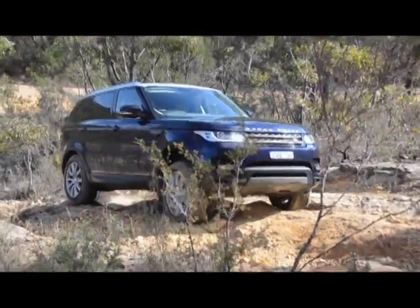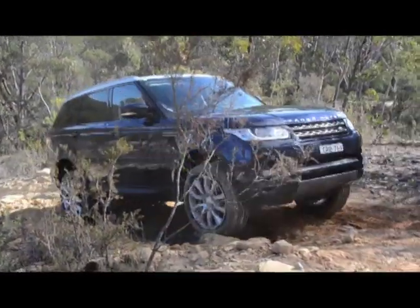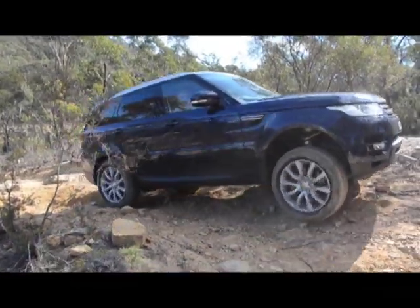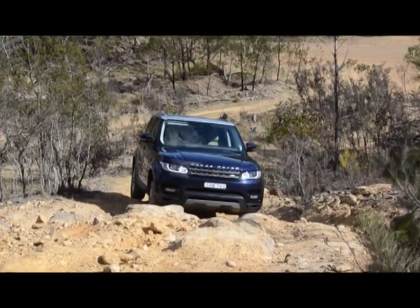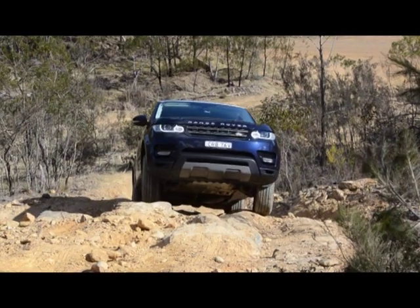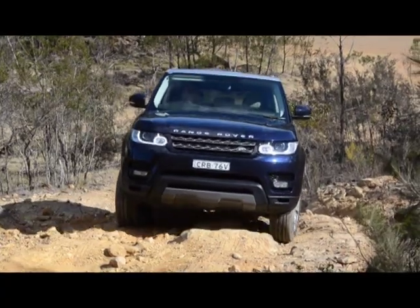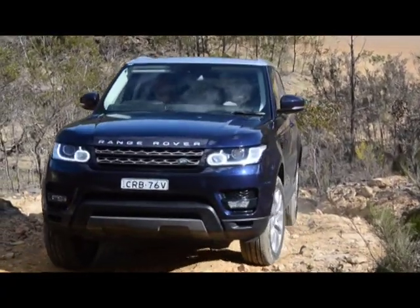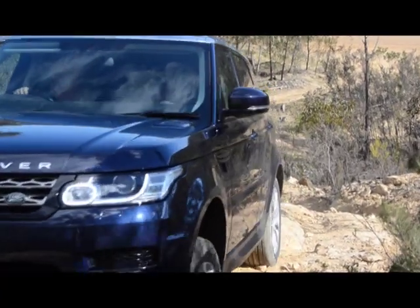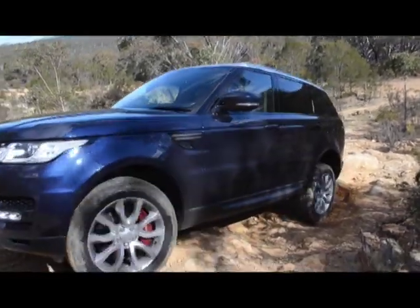This vehicle doesn't have the optional rear diff lock, which would certainly help climbing loose rocky stuff. Low range gearing certainly improves the off-road ability, but the suspension is still too stiff and the 20 inch tyres have got hardly any sidewall, so it's not possible to drop the pressures. That makes it struggle on this slippery rocky stuff.